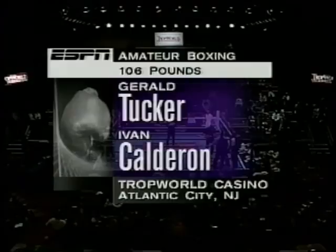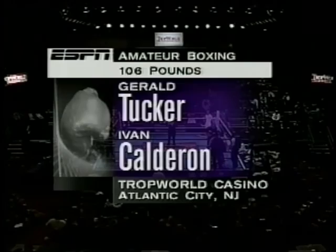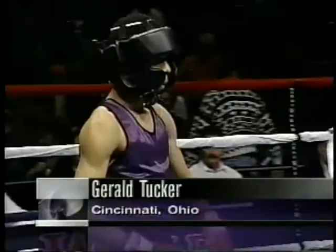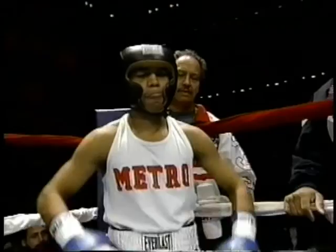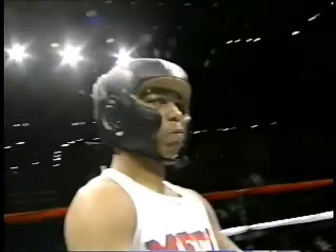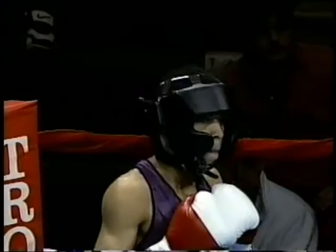This should be an excellent competition. We will kick things off in our 106-pound division. Up to our ring announcer Hank: in the red corner, wearing black trunks, from Cincinnati, Ohio — Gerald Tucker. And his opponent in the blue corner, wearing red trunks with white trim, from the Bronx, New York — Ivan Calderon. Three rounds, and we are set to go.